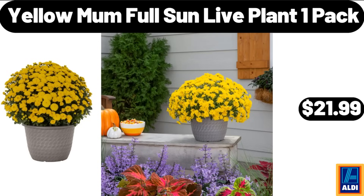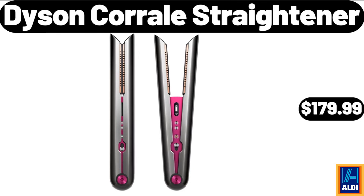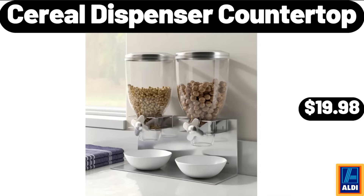Yellow mum full sun live plant one pack, $21.99. Enclosed pizza oven maker, $32.99. Dyson Corral straightener, $179.99. Lean ground beef roll 5 pounds, $9.95. Spice container with tray set of 3, $9.98. Cereal dispenser countertop, $19.98.